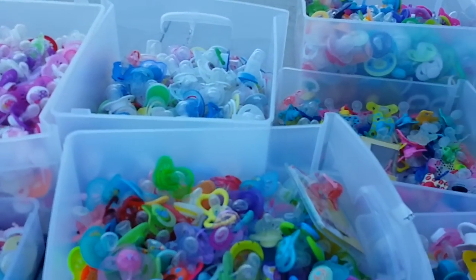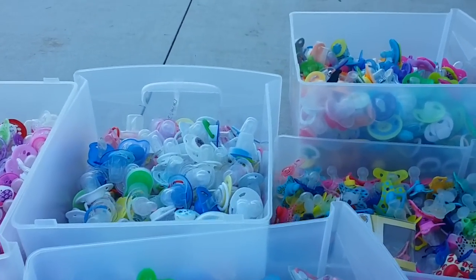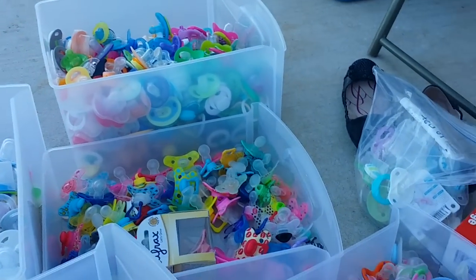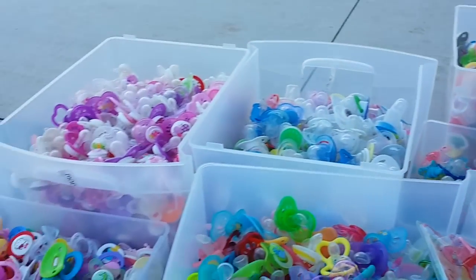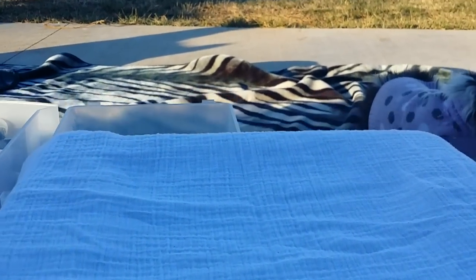I was in the process of photographing my pacifier collection again, because I did that probably about a year ago. It takes forever to do — it takes days, like up to a week, depending on how long I can work at it at a time.